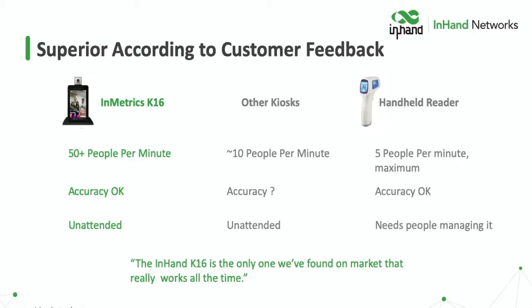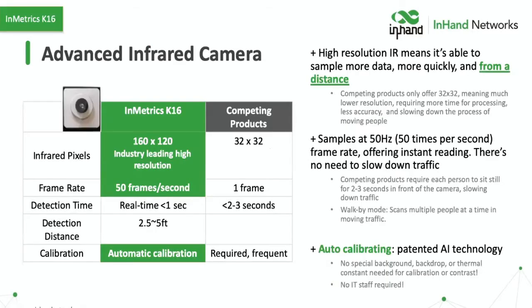There's a quote here: "The K16 is the only product we found on the market that really works well all of the time." Why does it work well? This is really the core of our superiority. We have an advanced infrared camera that's roughly four times the resolution of all competing products, and it also has a much faster acquisition of imagery — we're sampling 50 frames per second video, as opposed to other products that are sampling one frame per second photographs.